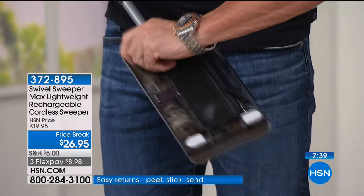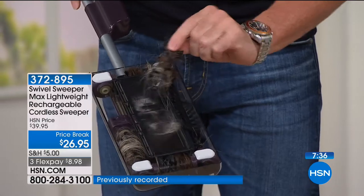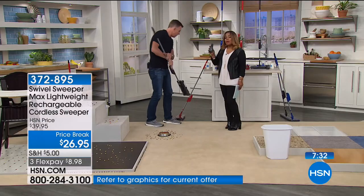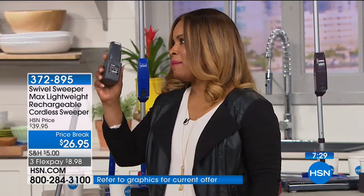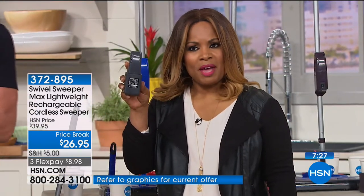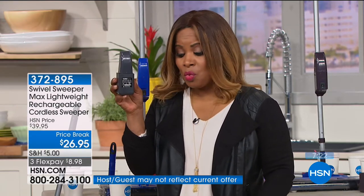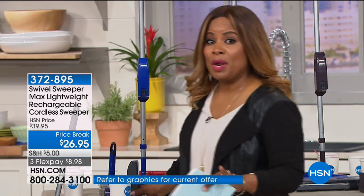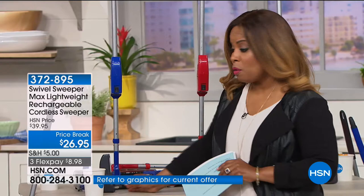They just pop out. You clean them off and they stay working like new. We also have extra batteries. If you always want one at the ready, all you have to do is pick up an extra battery. Choose the color that you love — we don't have a lot of these. The last time you saw this here at HSN was back in September of last year. We've got the best price in the nation, and we're offering this on FlexPay. Remember: red, blue, and purple. Purple will be the first to sell out.